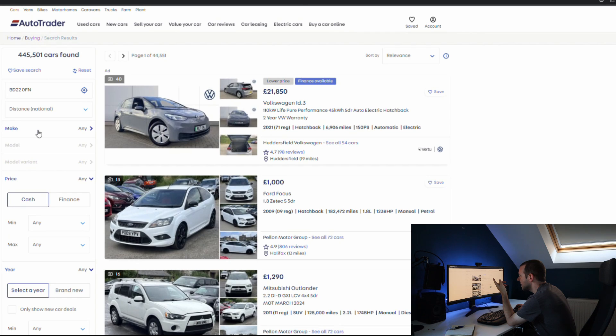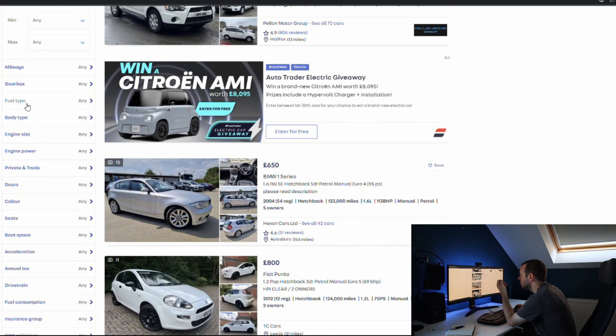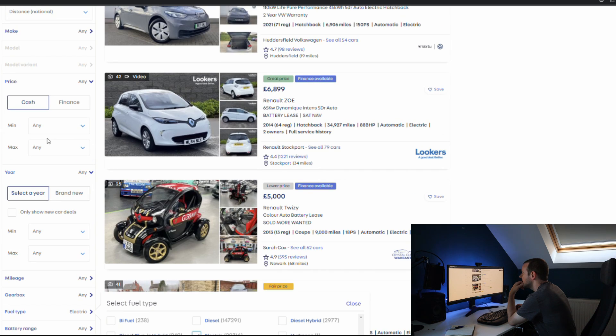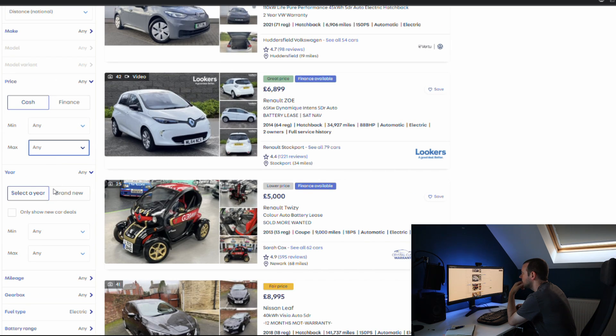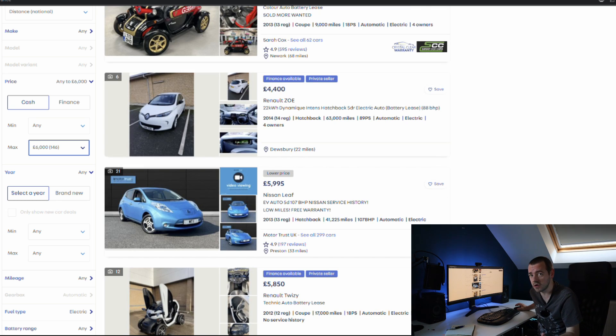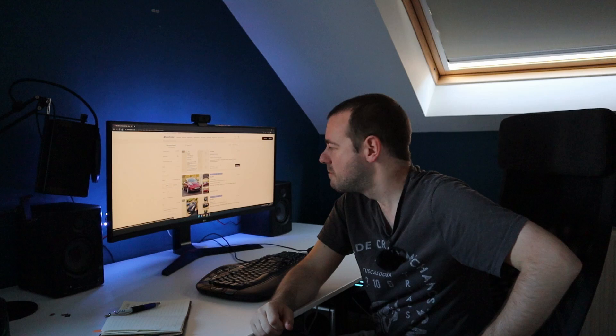I've got 445,000 cars on AutoTrader. If I just change the fuel type to electric and change the price to a maximum of £6,000 — because sometimes you can get a good offer, but my absolute price is £5,000, that's the most I can spend. I think I've only got two realistic options here: the Nissan Leaf or the Renault Zoe, because that's essentially all that's available beneath £5,000.